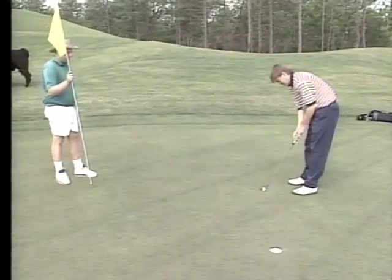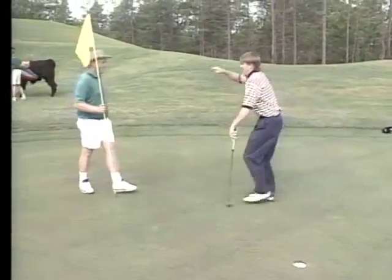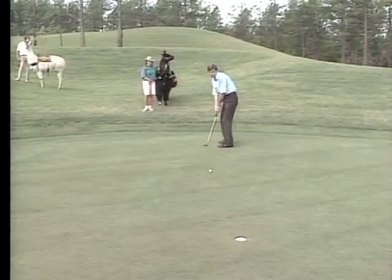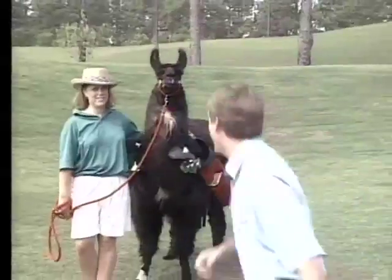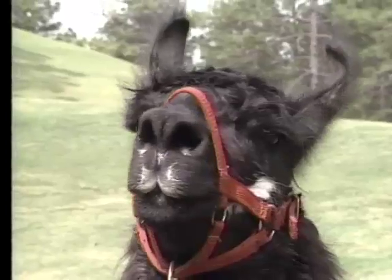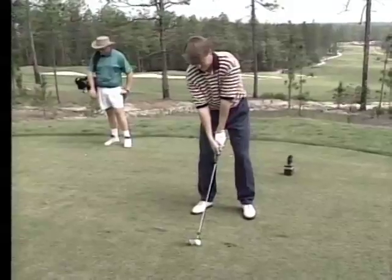On the other hand, with a human caddy, the thrill of a long putt is cause for celebration. Llama caddies don't speak English. 'Give me five! Billy, give me five!' 'I can give you two.' Human caddies, as a rule, know golf etiquette.